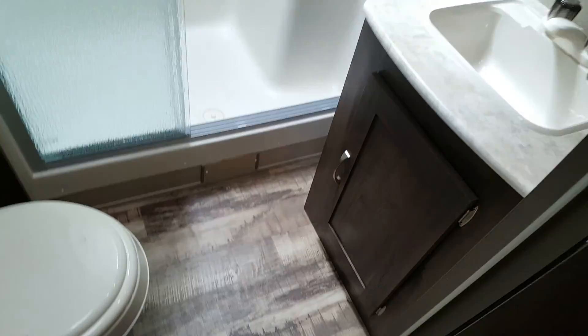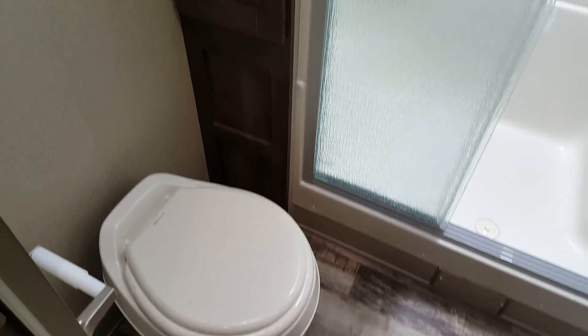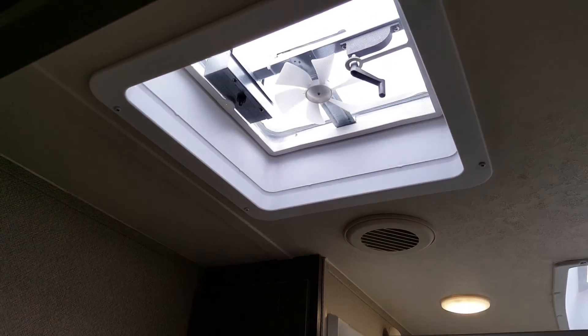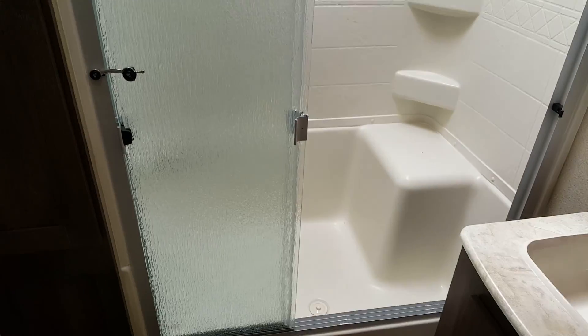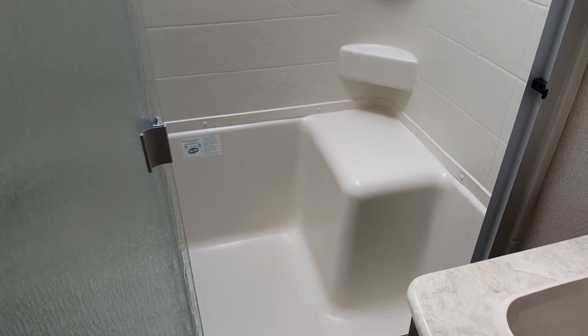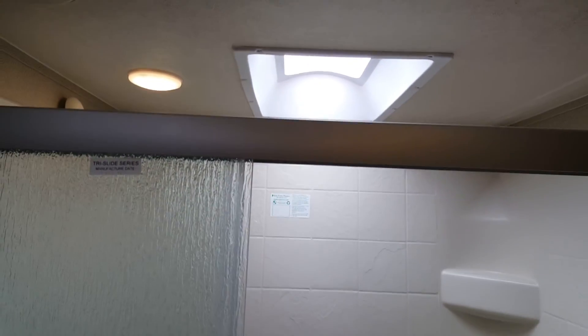Looking down the hallway, you've got the bedroom right at the front and the bathroom in the middle. It's a fully enclosed bathroom with a foot-flush toilet. You can see there's a storage cabinet beside the shower, and there is a power fan in the bathroom. There's a nice large shower with a glass sliding door that has a seat in it, and a skylight above for some natural light.